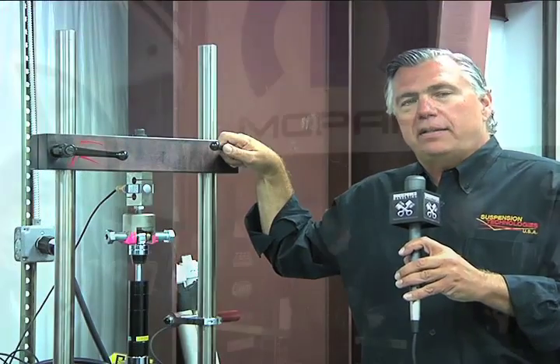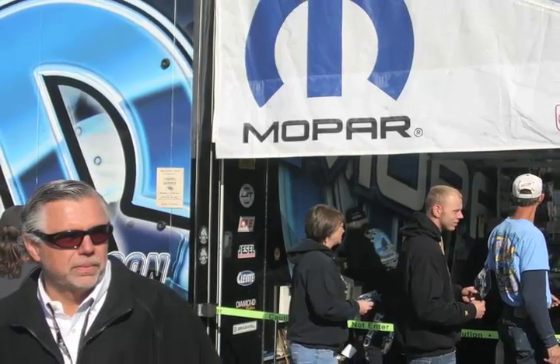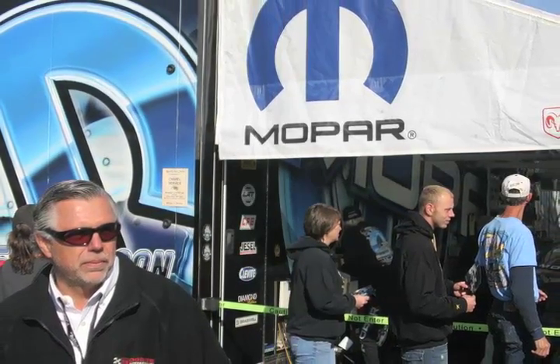My background comes from racing. A lot of the things I've learned in the racing industry we've brought over to the motorcycle industry to give you a better shock absorber for your Harley-Davidson motorcycle.